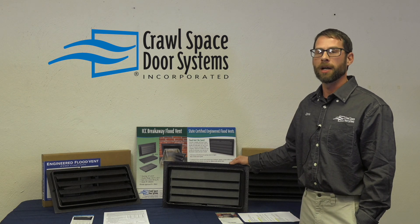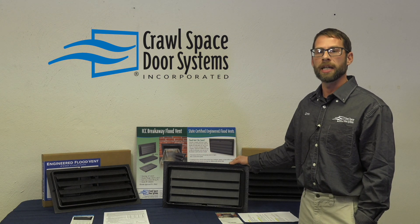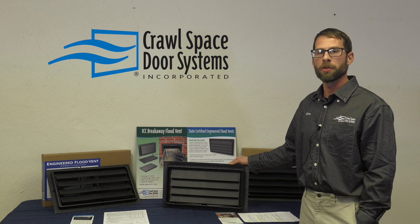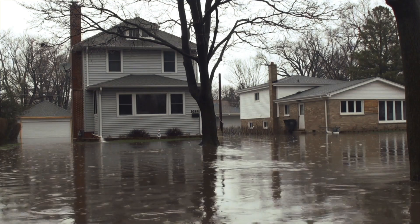What does it mean to be FEMA compliant when installing engineered flood vents? Whether you're using an ICC rated flood vent or a state certified flood vent, both are engineered and designed to give you more flow rate so you can use fewer openings when protecting your home.